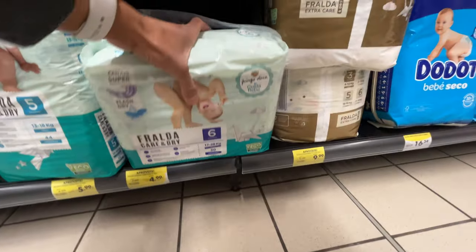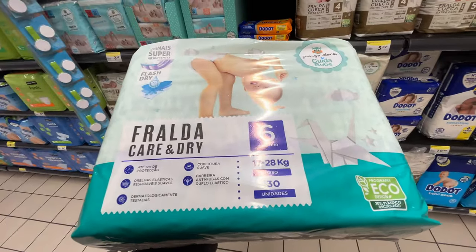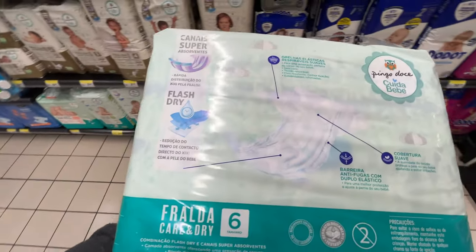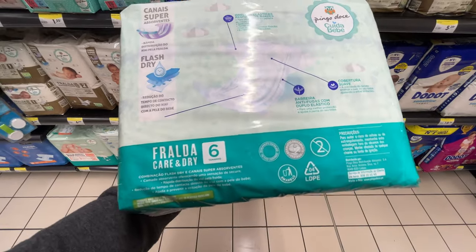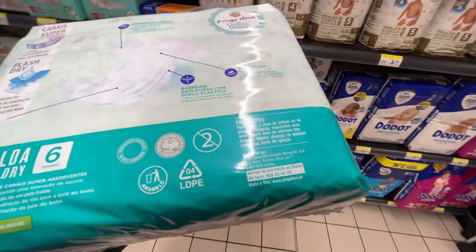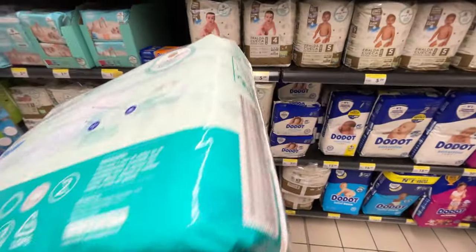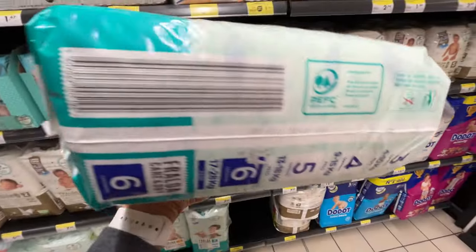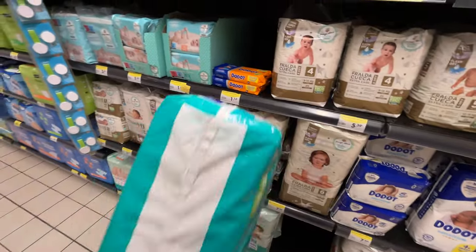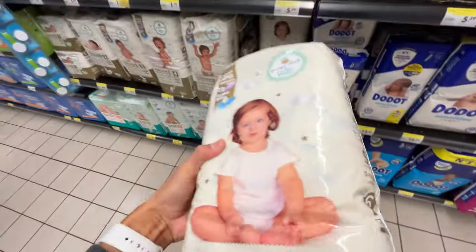Oh yeah, Portuguese — finally! Fralda Karen Dry, size six, with star designs. It looks like Bumpers three-channel technology. Let's see where this is made... it goes up to size six or seven. I can see 'distribuído' on the packaging but I can't make out the rest.